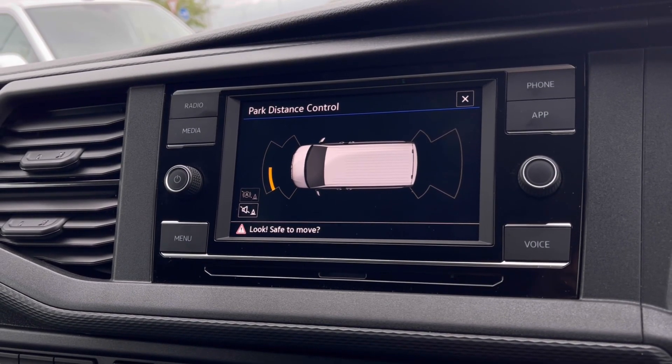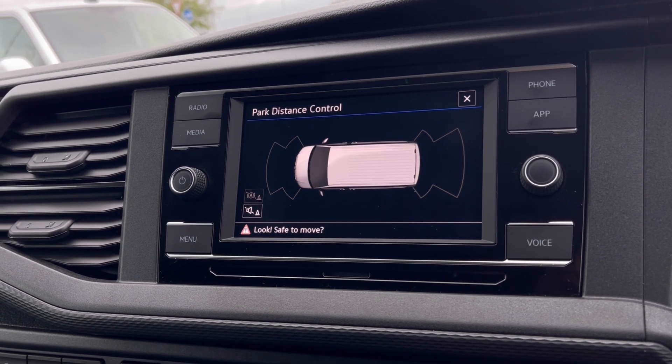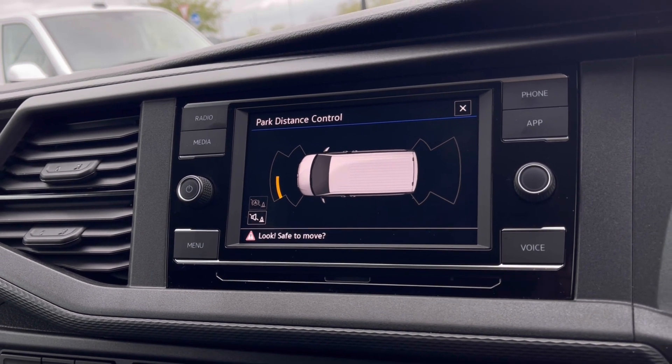With this stunning van you also get Park Pilot, offering you confidence while driving in those tight spaces, as the front and rear sensors ensure safety when manoeuvring in busy places like shopping centres where parking can be really tight.